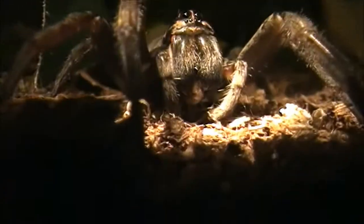From this particular video, and after a couple more years of experience, I've actually determined that this in fact is Tigrosa aspersa — back then it was Togna aspersa.